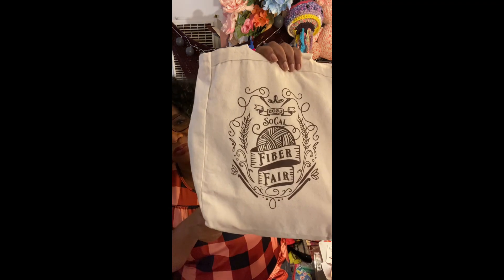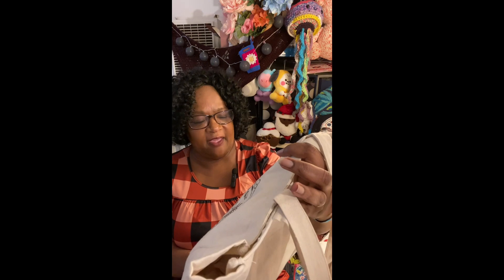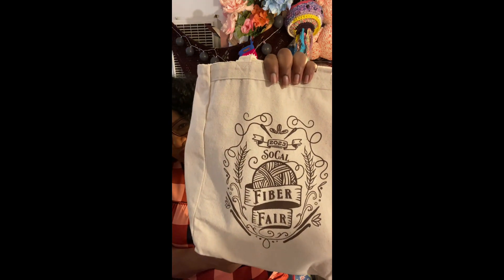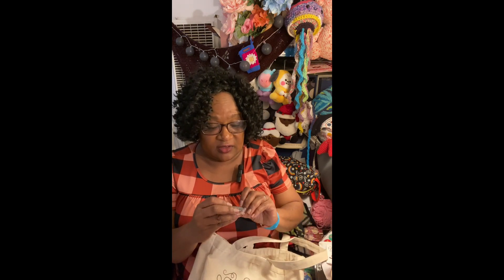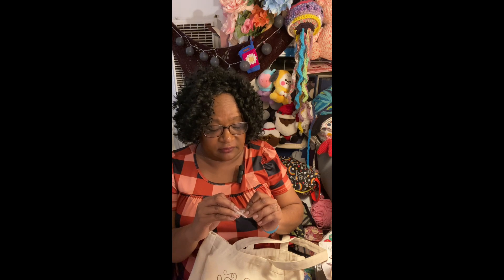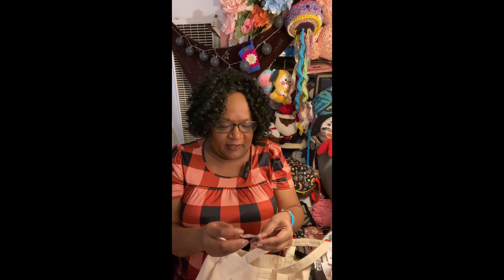When you register, you got a chance to purchase some merch. It was $15 to get in, plus a bit more if you wanted the bag — which of course I got. So we have the bag from what we hope will be the inaugural SoCal Fiber Fest, and with that came a cute little enamel pin. It is a granny square — I think that's fantastic!